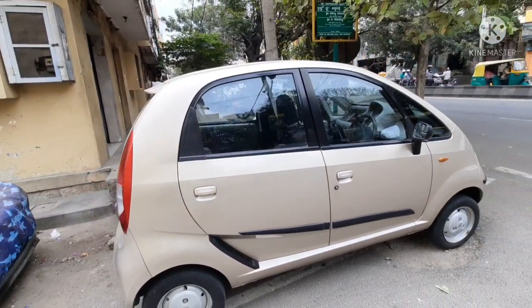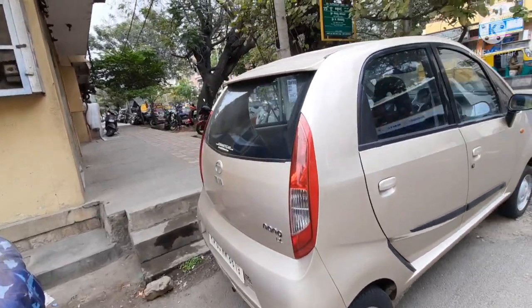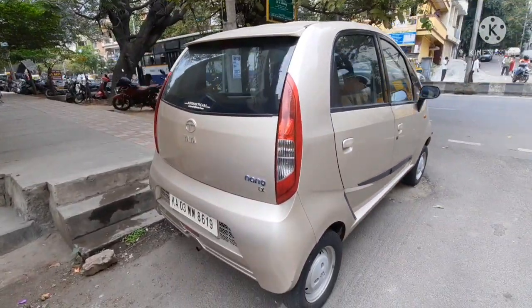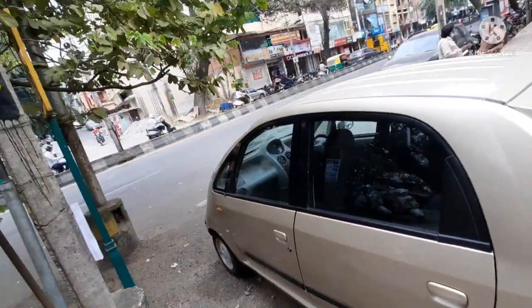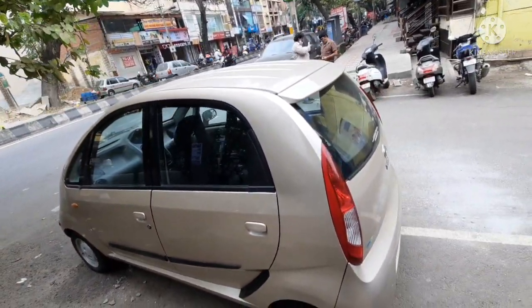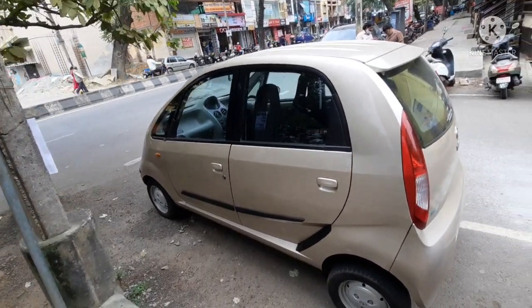As you can see, the previous owner has maintained it in very good and very neat condition. The insurance is also still running on this car — from today's date you get around 10 to 11 months of remaining insurance.